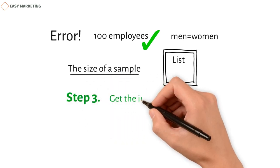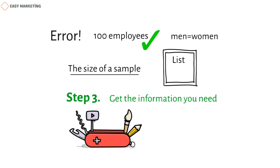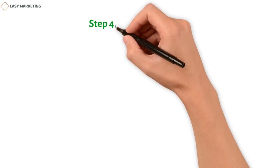Step 3: Get the information you need. First, a tool for collecting data should be made. If respondents don't answer a survey or only answer part of it, it will lead to mistakes in the research. This won't happen if the right data collection approach is used.